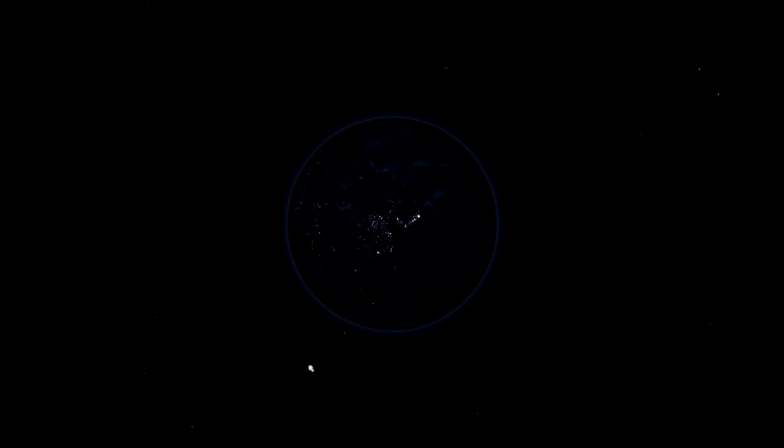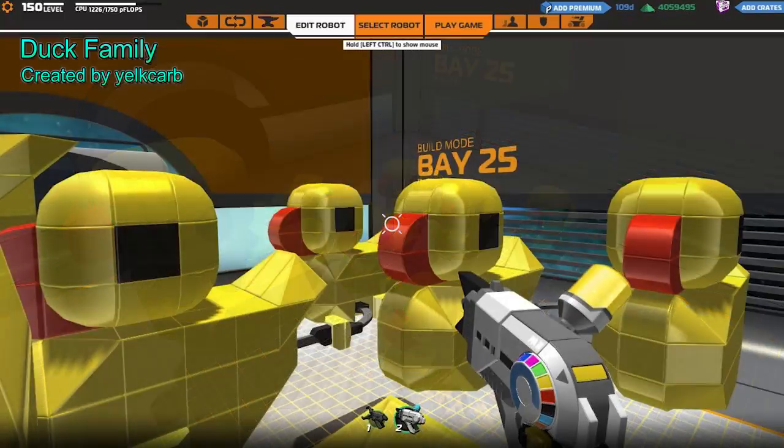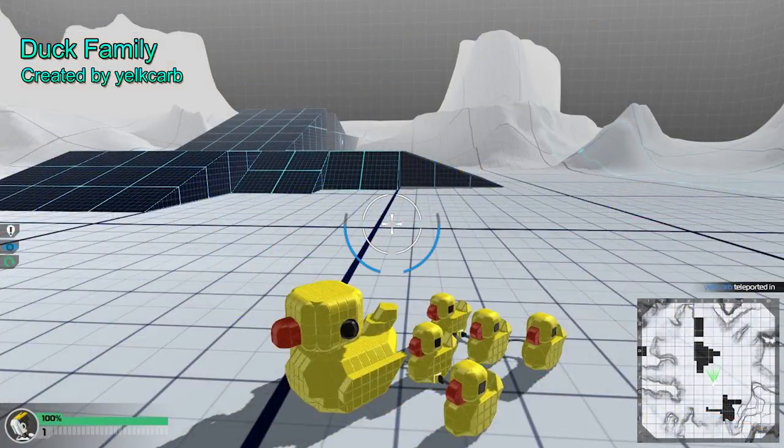Coming in at number 1, the duck family takes the spot for the cutest bot of 2016. These ducks are so cute that it makes me want to buy like 20 of them and fill my garage with cuteness. I mean, it's only logical, you guys.